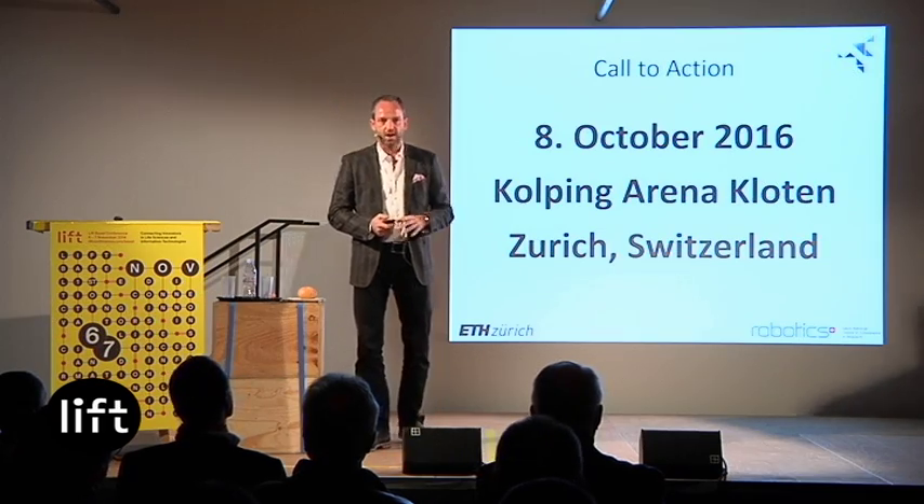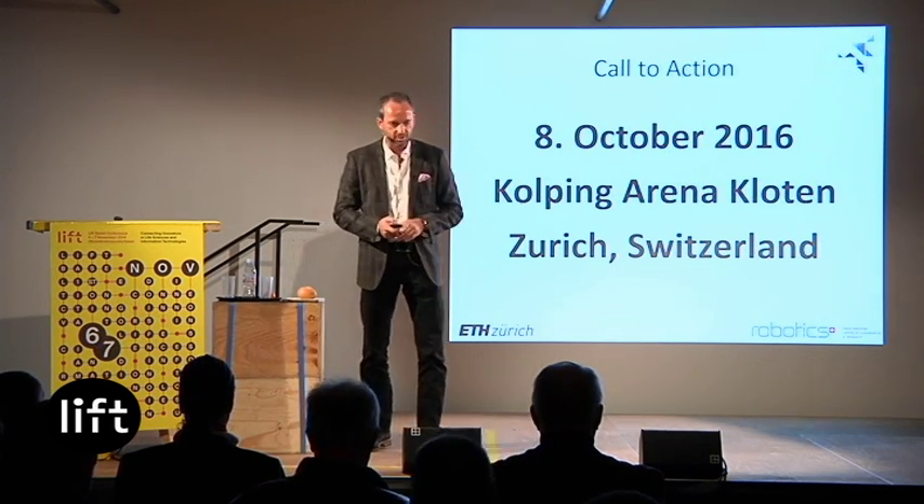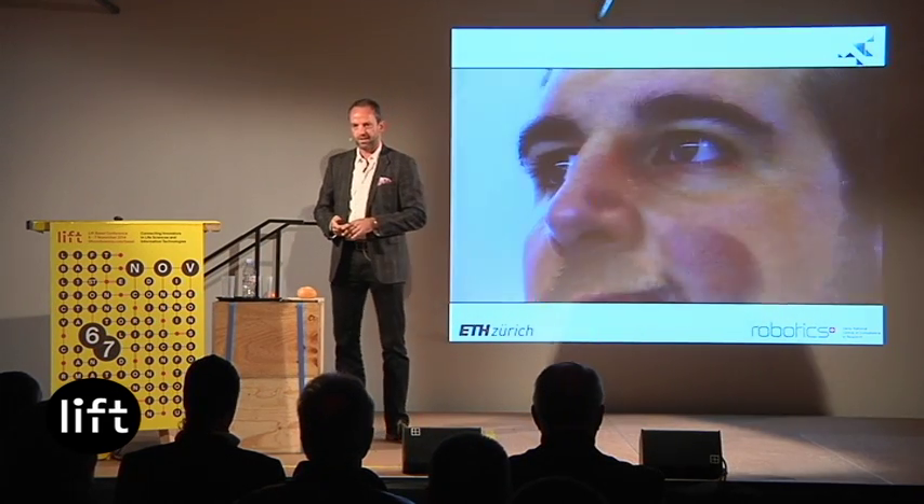So please come — mark your agenda: October 8th, 2016. It's still two years' time, at the Kolbing Arena. And I want to finish with a short final trailer.